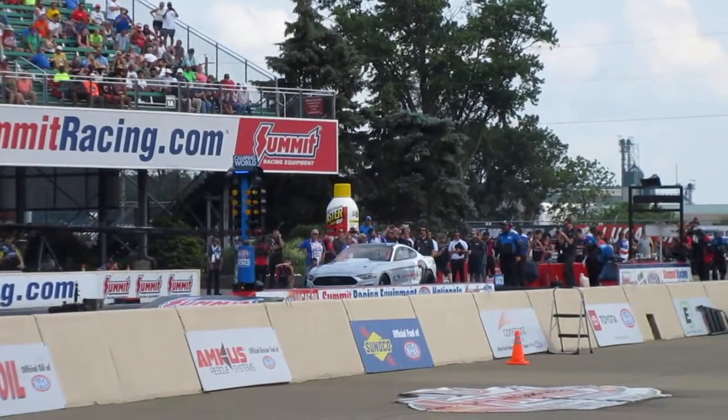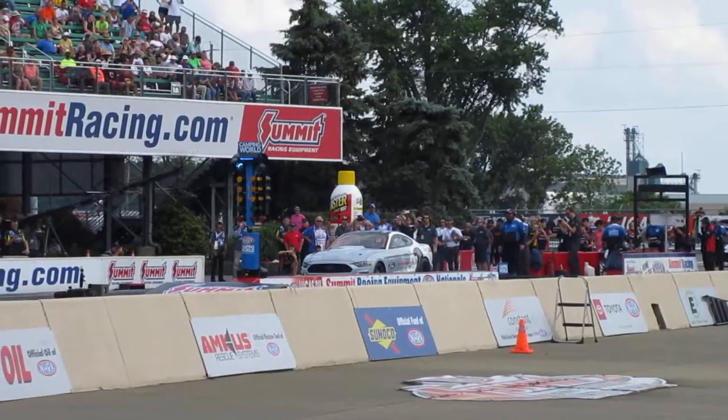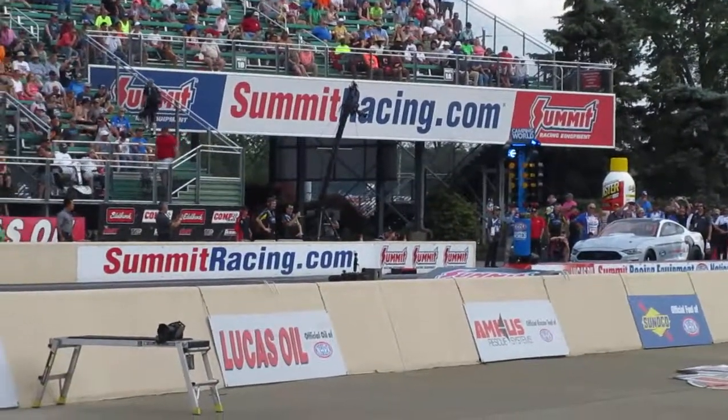A whole lot of really smart guys up in the northwestern part of the country are involved with this — the Cobra Jet 1400 — with Bob Taskin driving it.